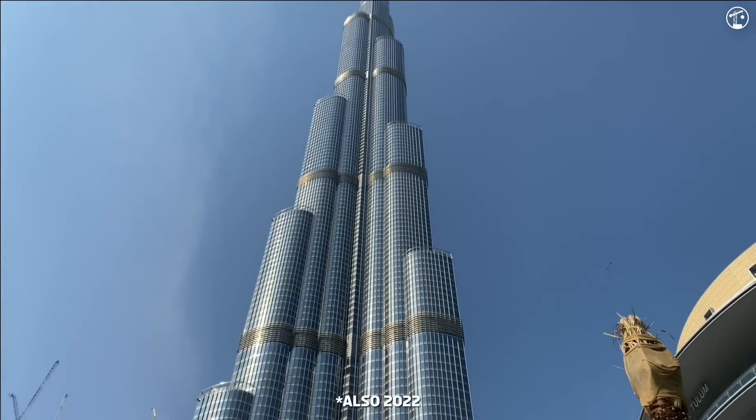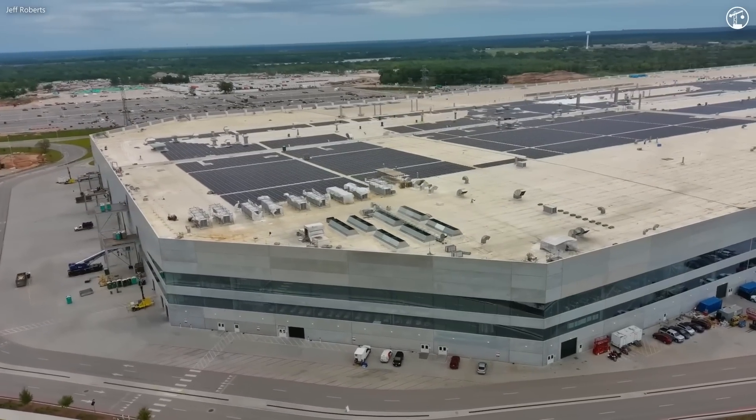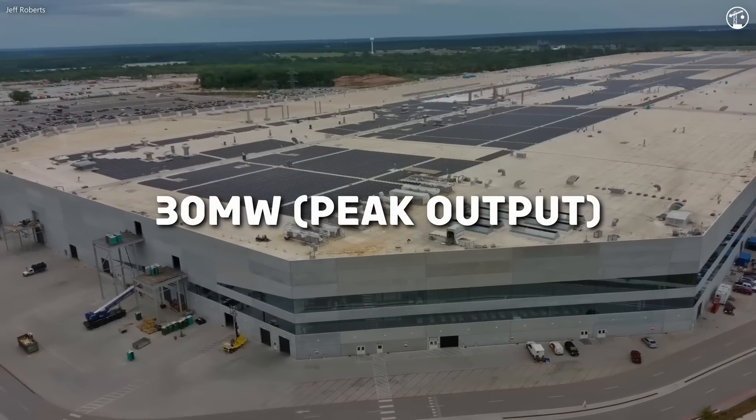In 2023 and 2024, Tesla has been installing a massive solar roof, creating an outline of the word Tesla. When completed, this will be the largest rooftop solar array in the world, at around 30 megawatts of peak output.